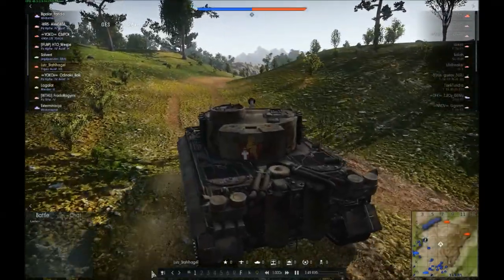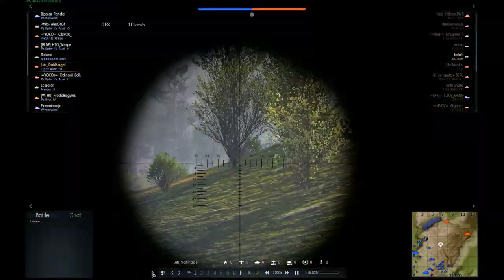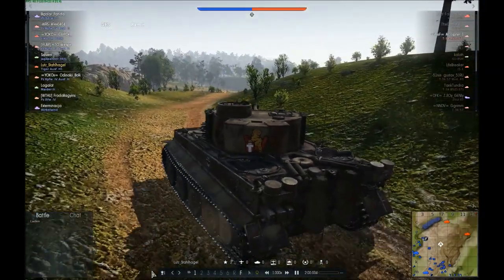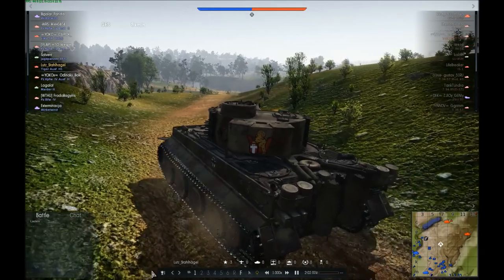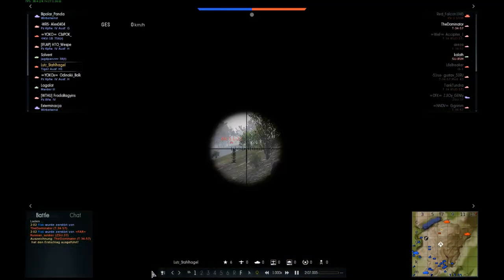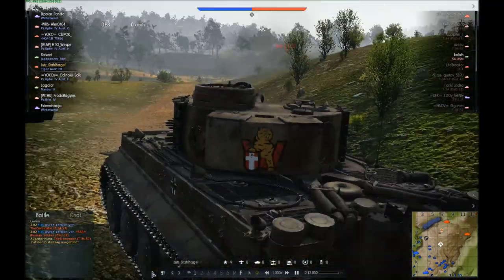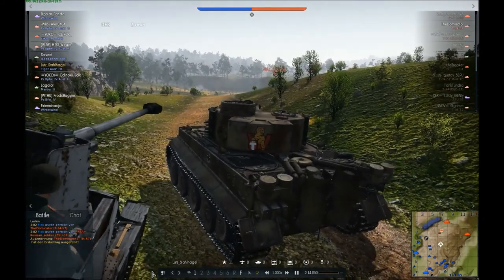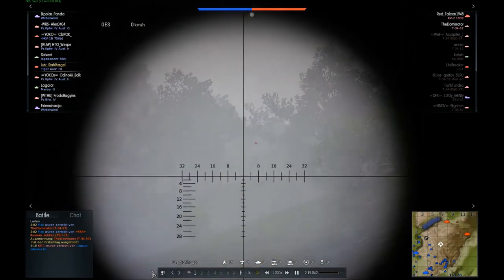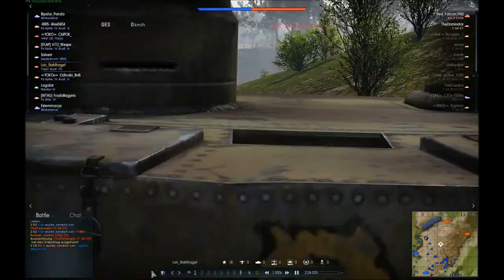In this last part of the gameplay footage, all qualities of the Tiger tank are summed up — the good ones and the bad ones. The good ones are certainly the armor: around 100mm up to 140mm in the front, especially on the turret, and if you angle your tank well, you can create effective armor of up to 120 to 140mm.